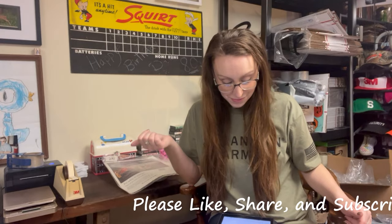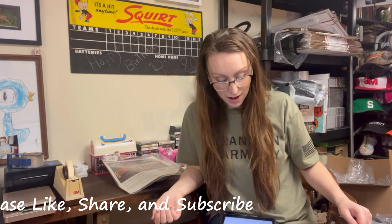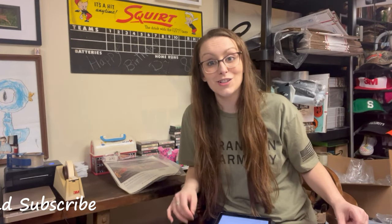Let's talk about this last week's sales. First we had a vintage 1995 Warner Bros. Foghorn Leghorn short sleeve t-shirt — another Foghorn Leghorn item out the door. Super excited about that. It was less than a dollar in, and it sold for $14.